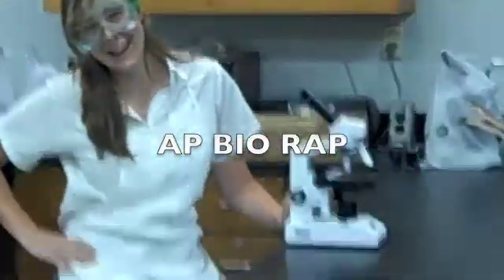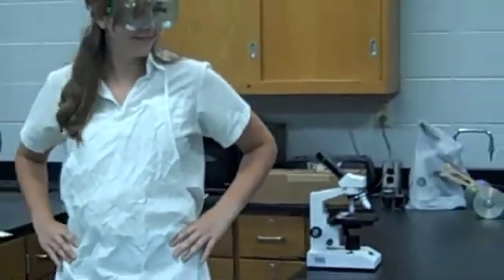Oh, hello there. I didn't see you. This is the biology lab. This is a biology rap, yo.